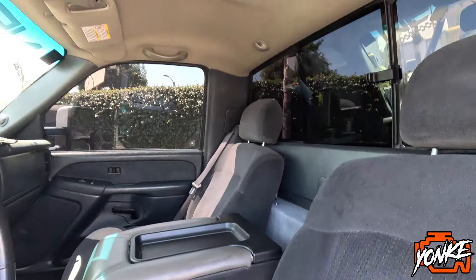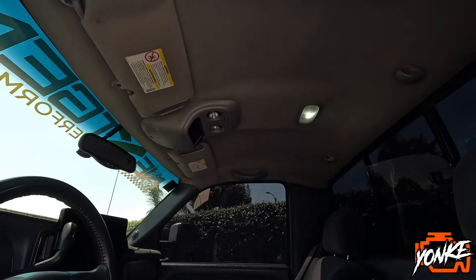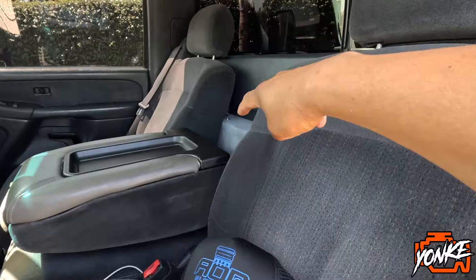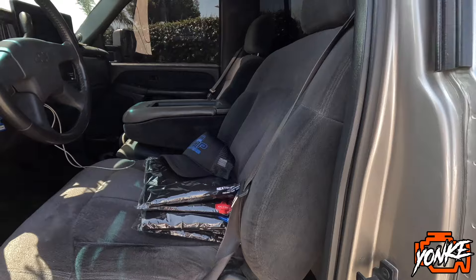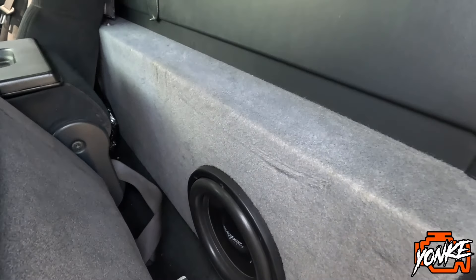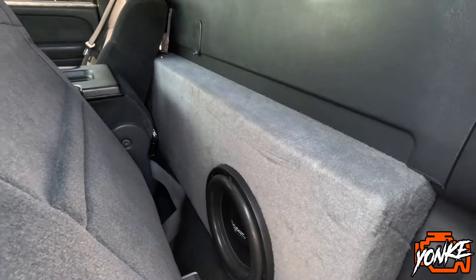Clean interior. Let me see if I can show you guys the subwoofers — it has two tens back here. I'll try to flip the seat forward. Back here it has two 10-inch Skar subwoofers in a custom box, right behind the seats.